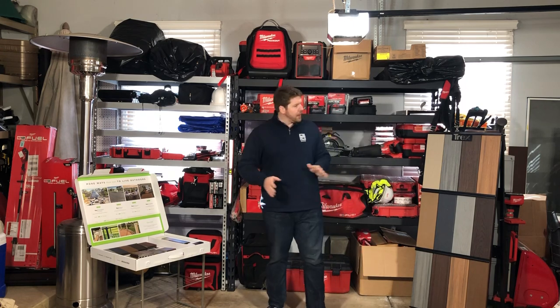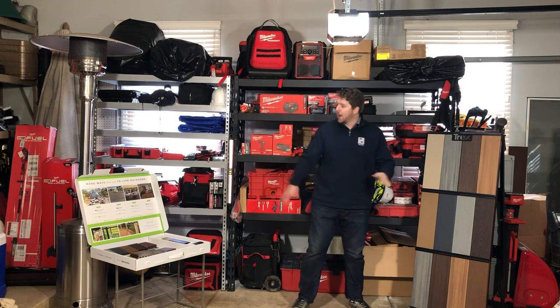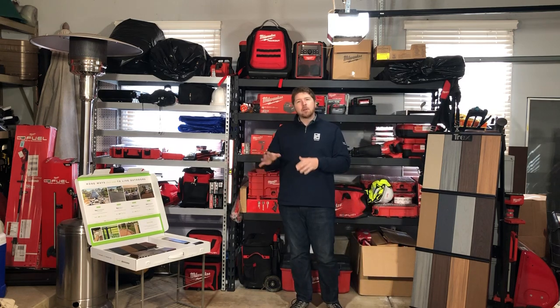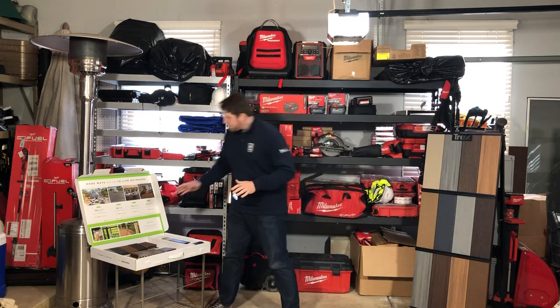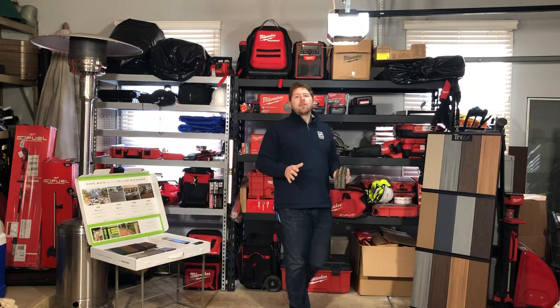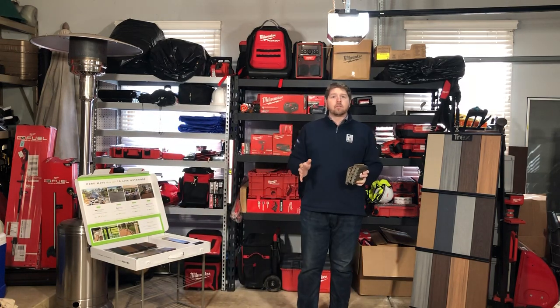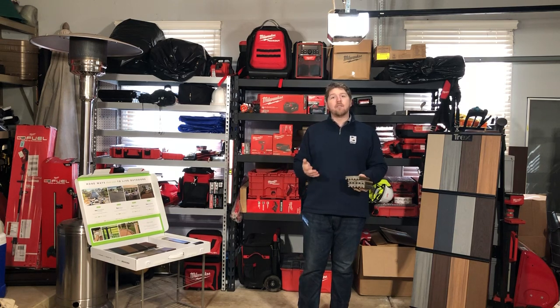You can see a board next to me here with a bunch of Trex items on it, and I've got a sample board over here. I'm going to cover some of the lines of Trex, but first I'll cover what they all have in common. Trex has three different lines of decking, and they're all covered with a 25-year warranty. This warranty covers you against fading, staining, cracking — all the things that could happen over the course of your deck's life.